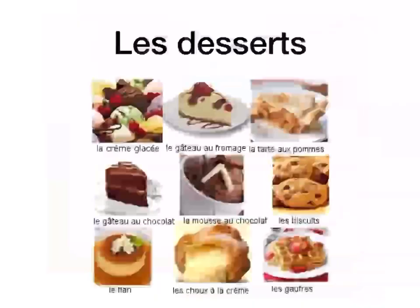Bonjour. So now we're going to look at les desserts. Les desserts are the desserts, okay?